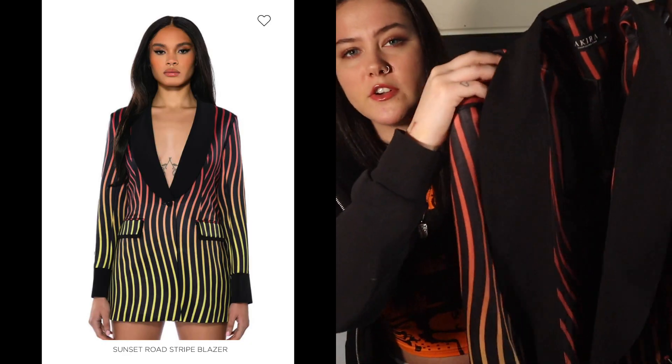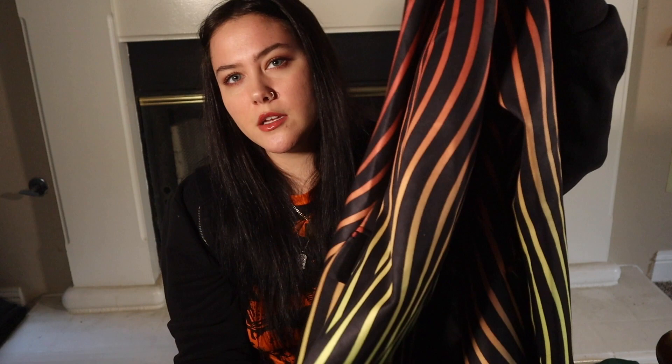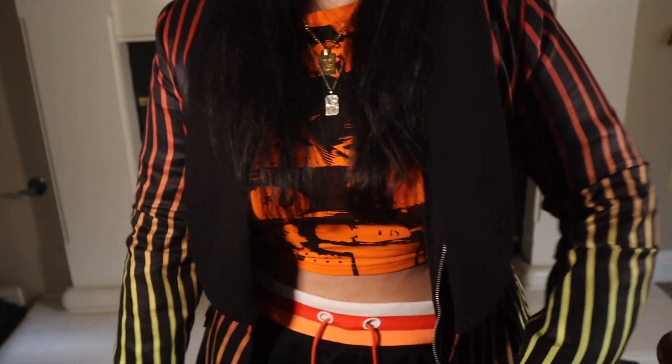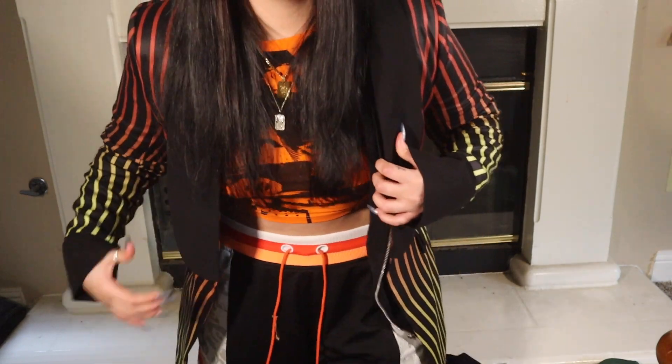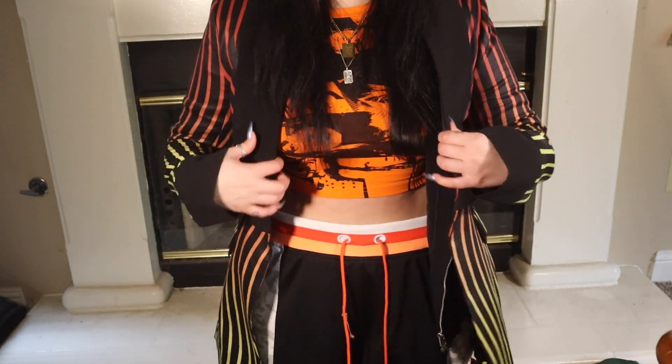To start out we're gonna do Akira. First we have this blazer — it's called the Sunset Road Striped Blazer. It's very good material, very thick. I wore it last night, it was very cold but it kept me warm. I have on workout clothes under this because I'm gonna do a little exercising after.